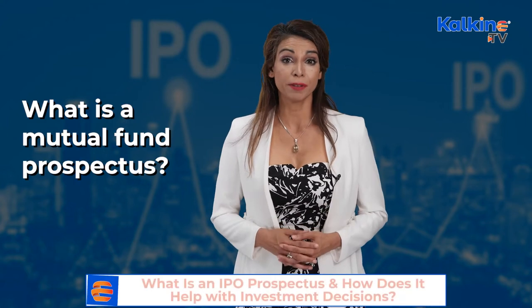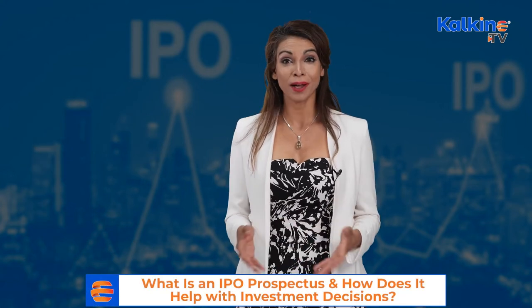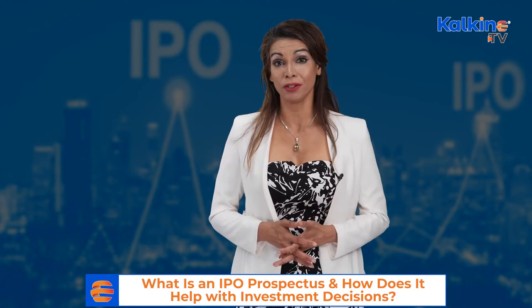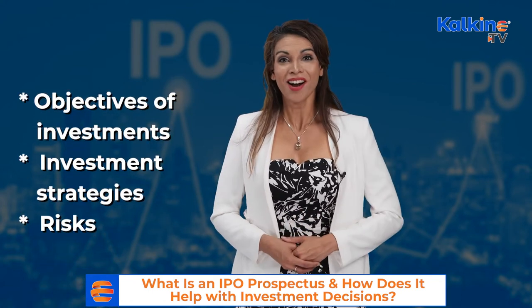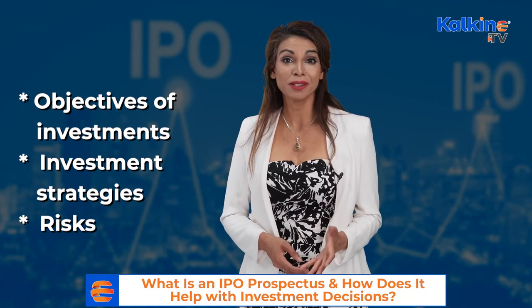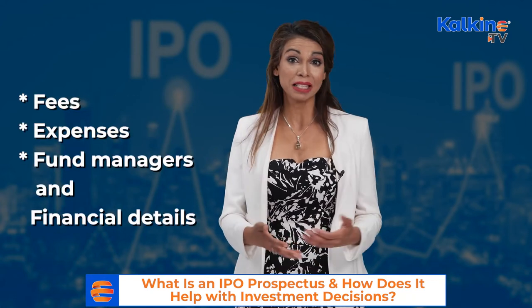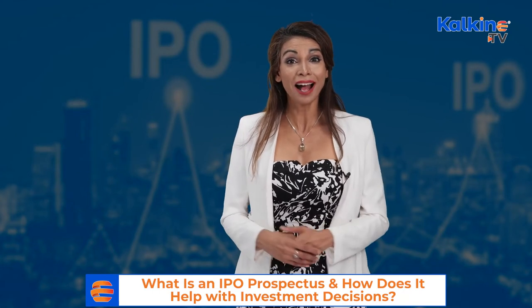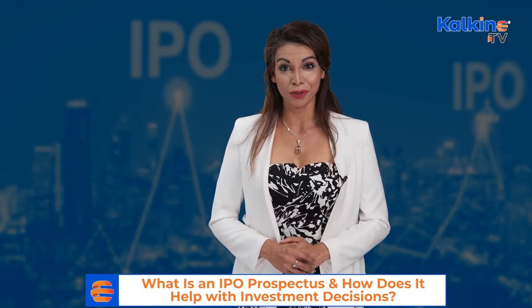What is a mutual fund prospectus? A mutual fund prospectus is a document that includes information about the objectives of investments, investment strategies, risks, fees, expenses, fund managers, financial details, and all other information about the mutual fund.